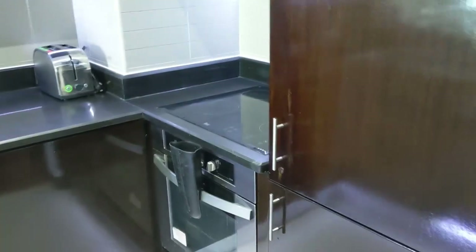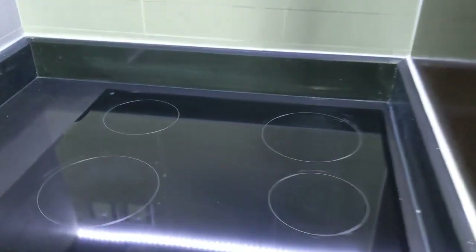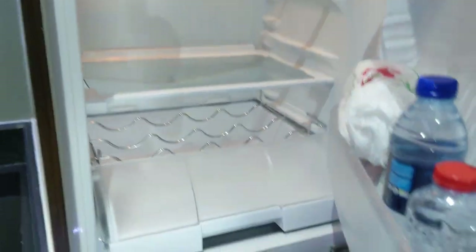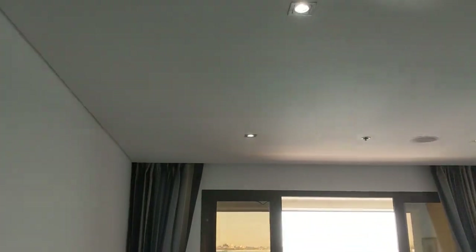This is the kitchen with the stove and the fridge, with the freezer underneath. And the dishwasher as well. The lighting is nice and soft.